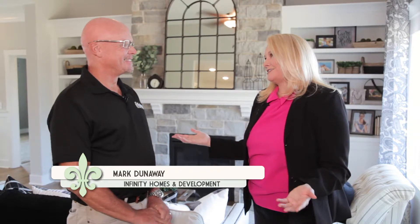We are back for My Southern Home, and I'm here with Mark Dunaway with Infinity Homes and Development. Mark is the Executive Vice President here at Infinity Homes, and he's taken us to a beautiful new development called Heritage Place.